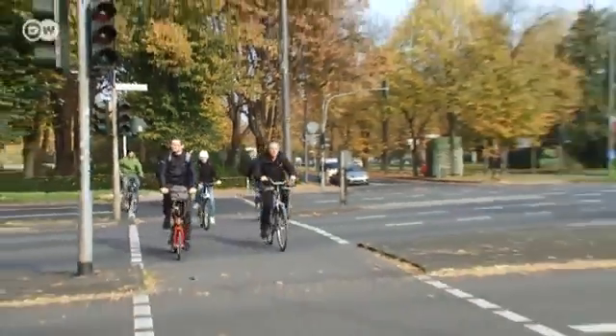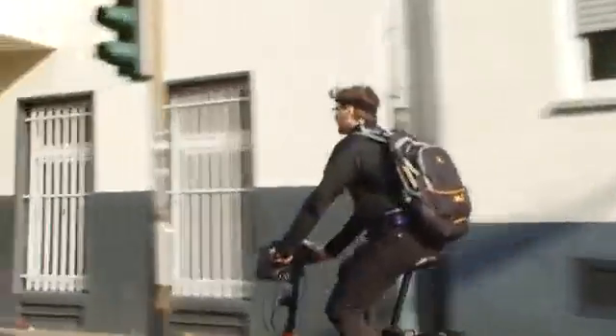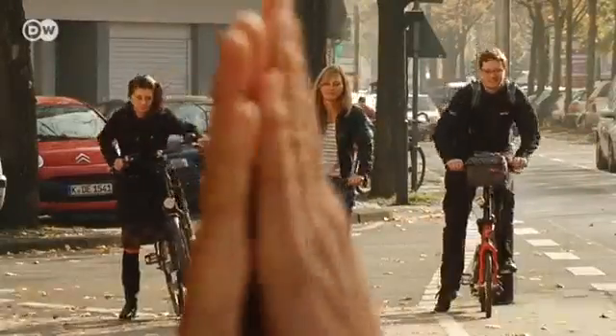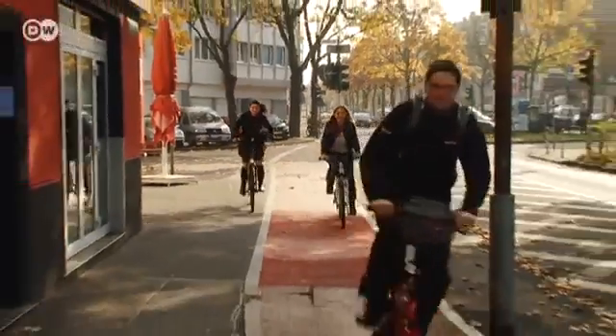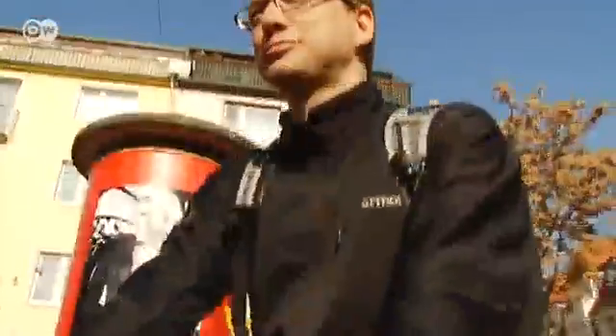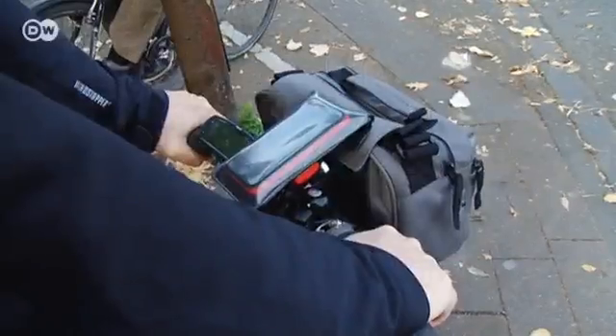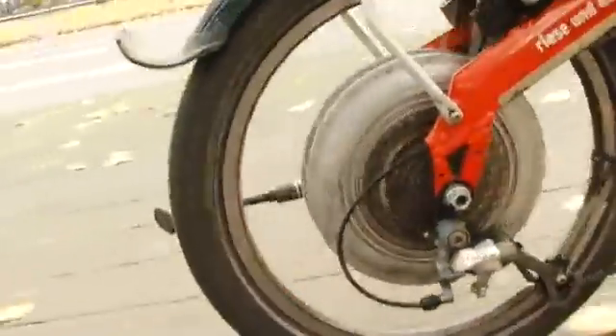Everyone's pedaling hard, but Andreas Lütke is always just that little bit faster. It's like a Porsche compared to a Ford Fiesta. He can accelerate from zero to 25 kilometers an hour in seconds, and that's what gives it away, prompting people to pose the question. It has a battery, right? The battery is stored in the handlebar bag, and it powers the motor in the rear wheel hub. Andreas has an electric bicycle.